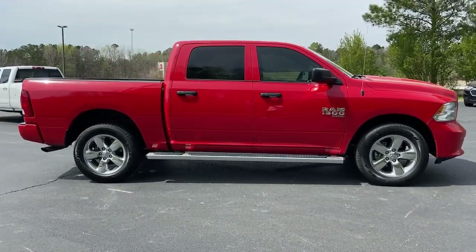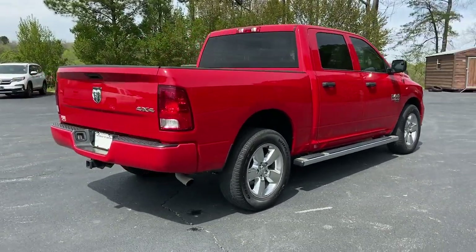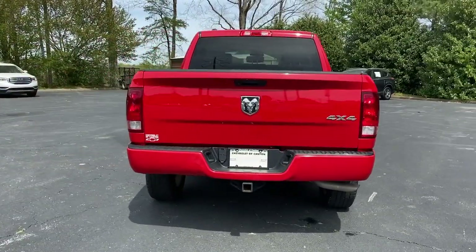Keyless entry, backup camera, heated mirrors, four-wheel drive, V6 cylinder engine, stability control, eight-speed automatic transmission.